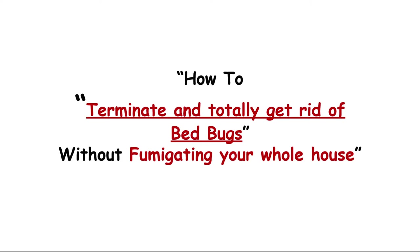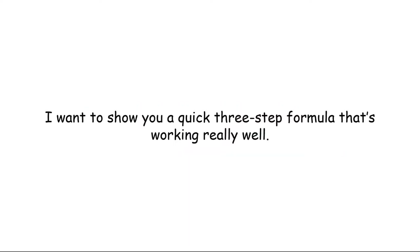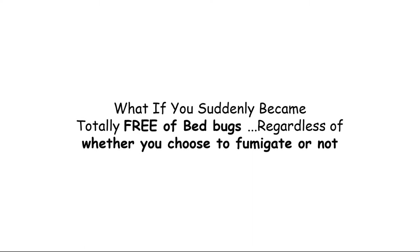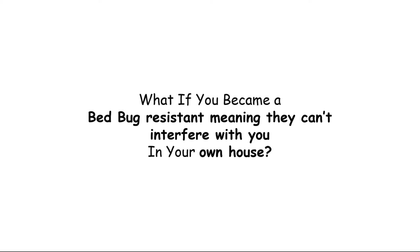Hello and welcome to this webinar where I'm going to be showing you how to terminate and totally get rid of bed bugs without fumigating your whole house. I want to show you a quick three-step formula that's working really well. Imagine this scenario: what if you suddenly got rid of all the bed bugs in your house and became totally free of bed bugs, regardless of whether you choose to fumigate or not? What if you became bed bug resistant, meaning they can't interfere with you in your own house?